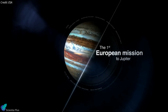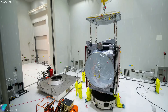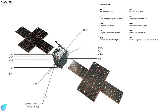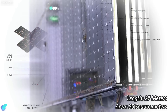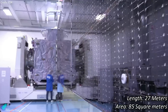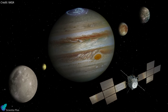The Jupiter Icy Moons Explorer, or JUICE, will make detailed observations of Jupiter and its three large ocean-bearing moons — Ganymede, Callisto, and Europa — with various remote sensing, geophysical, and in-situ instruments. The European Space Agency selected the JUICE mission for development in 2012. The spacecraft weighs nearly 6,000 kilograms and is equipped with 10 science instruments developed by research teams across Europe, the United States, and Japan. JUICE's solar panels are the largest ever built for an interplanetary spacecraft, stretching nearly 27 meters tip to tip with an area of 85 square meters, allowing JUICE to generate enough power at Jupiter.